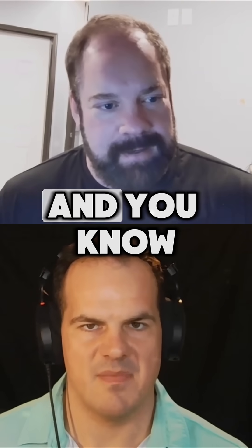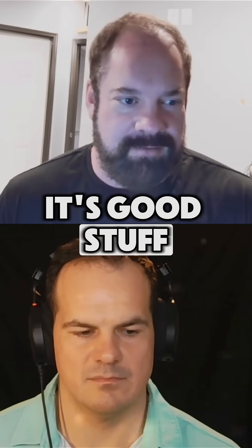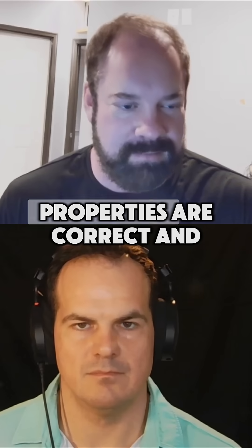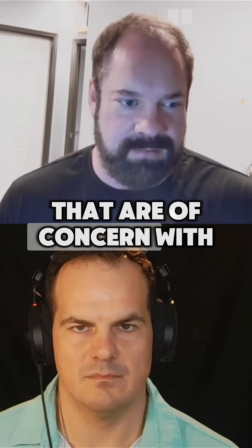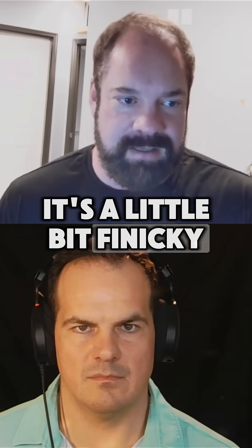Some of the downfalls — it's good stuff if you know where to use it, how to use it, why you're using it. And you make sure that the flame spread properties are correct. Just scratching the surface, some of the things that are of concern with spray foam would be that it's a little bit finicky in how you apply it.